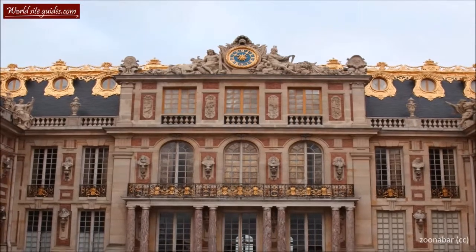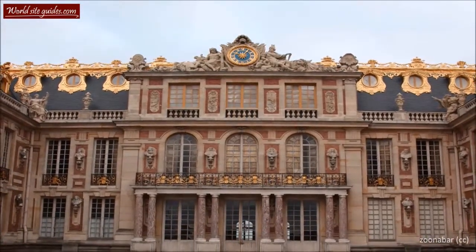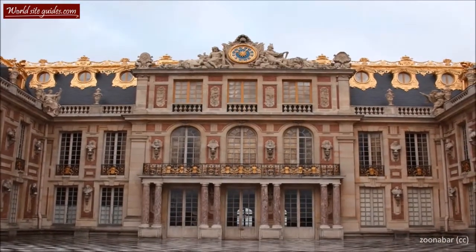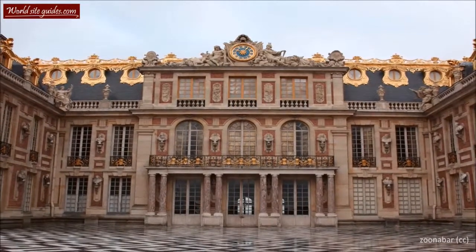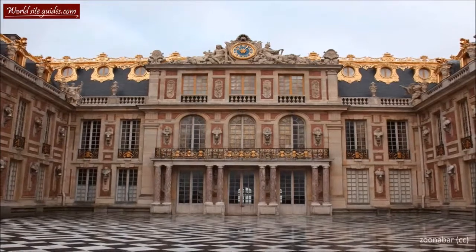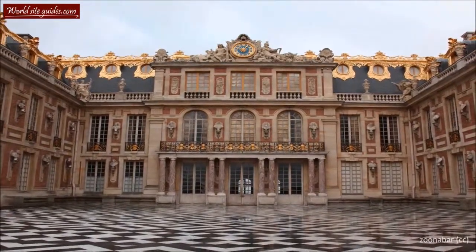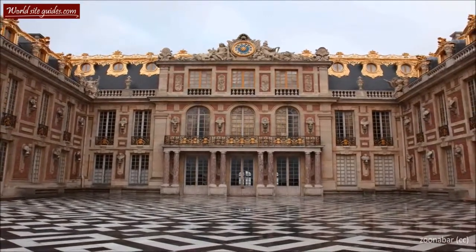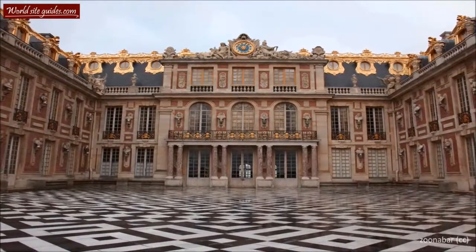The government officers were moved here, as well as the homes of thousands of courtiers and their retinues. With this, the village of Versailles grew very quickly. Louis XIV undertook his last building campaign at Versailles at the start of the 18th century. The fourth building campaign concentrated almost exclusively on construction of the royal chapel, as well as some modifications in the Appartements du Roi.